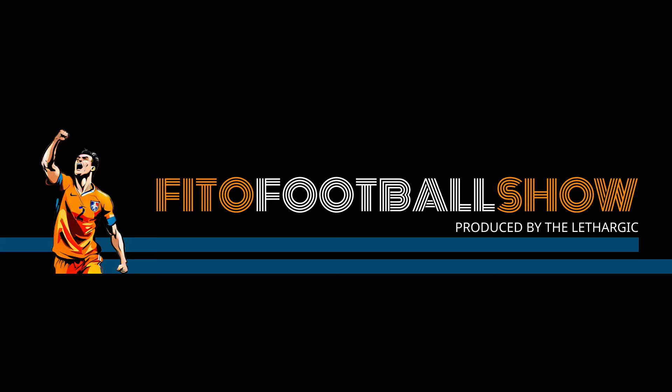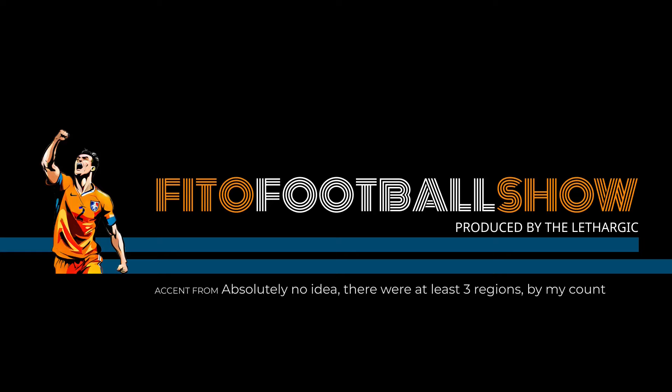The Fito Football Show is brought to you by The Lethargic. The Lethargic provide dedicated coverage to every football team to have ever existed, until it is no longer convenient to do so, at which point they'll drop them at the earliest opportunity. And you can enjoy this ever-diminishing service with a free seven-second trial. Just use the code FITO.